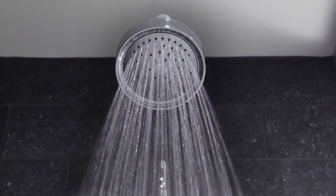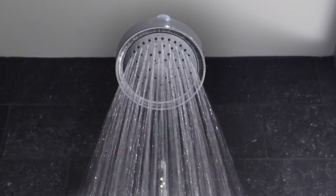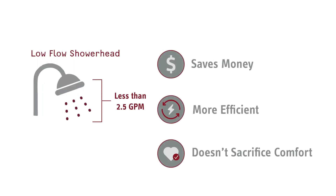If you have a higher flow rate shower head, it can be easily replaced with a lower flow rate model. This will save money because the lower flow shower head uses less hot water and less overall, without sacrificing comfort.